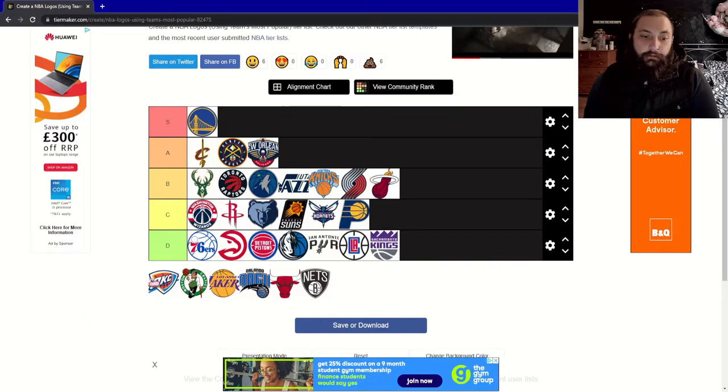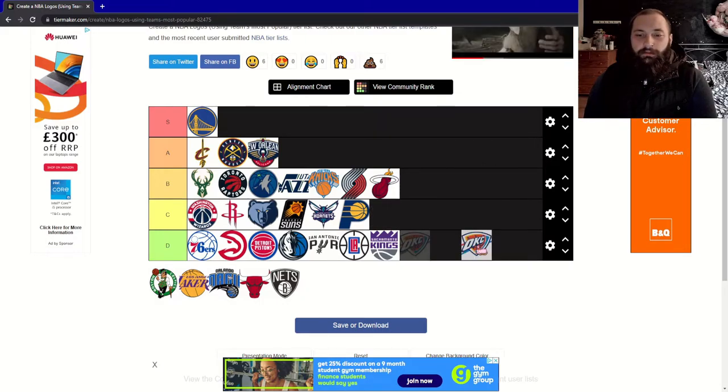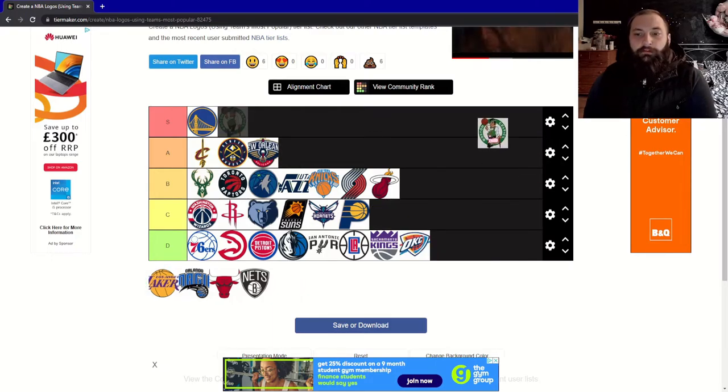Now onto the Oklahoma City Thunder. Their logo used to be a lot cooler than this. I'm really not a huge fan — it just looks a bit basic and I feel like it could have been done so much better. It's going to be another D tier for me.